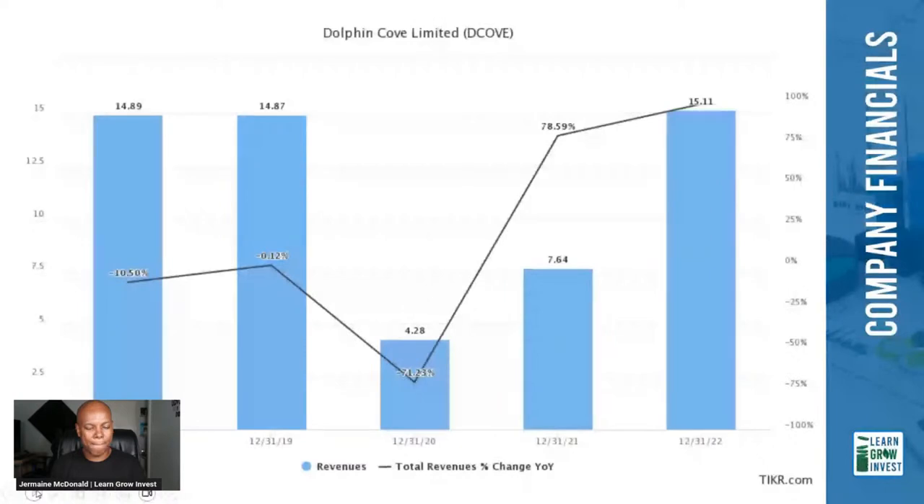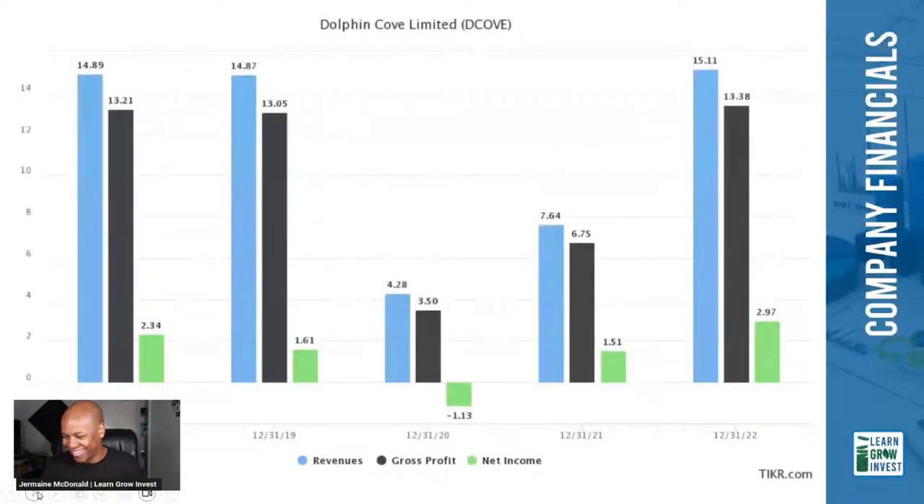Looking at revenues and year-over-year change: they had strong revenues in 2019, then a cut of about 71% in 2020. From 2020 to 2021 there was growth of about 79%, and then 2022 almost doubled again. Notably, 2022 revenues were actually higher than 2019 and 2018, so they seem well on their way in terms of recovery.